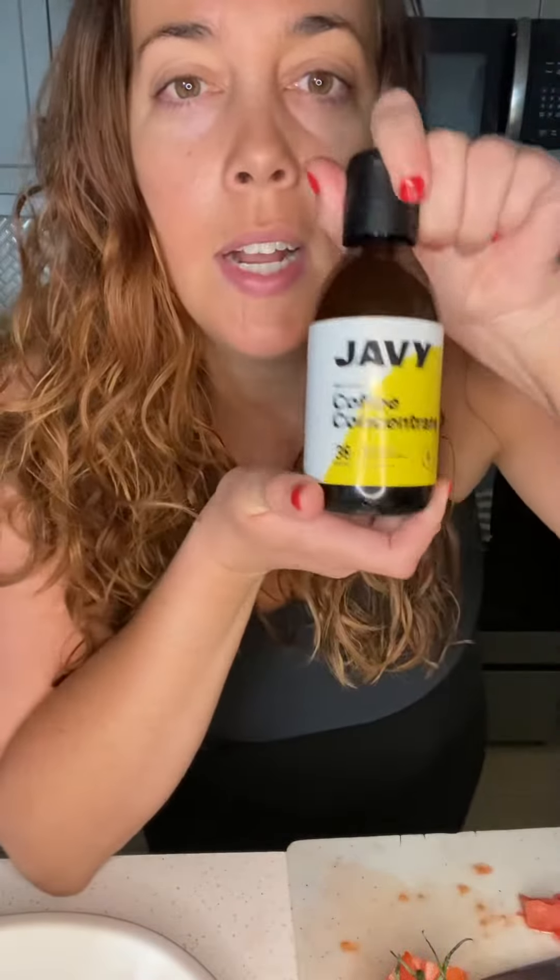I'm also going to have a little bit of this, which is my coffee concentrate. It's literally coffee that you make and put in your coffee, and then you stir it up like an instant coffee that you put with water. Great stuff.